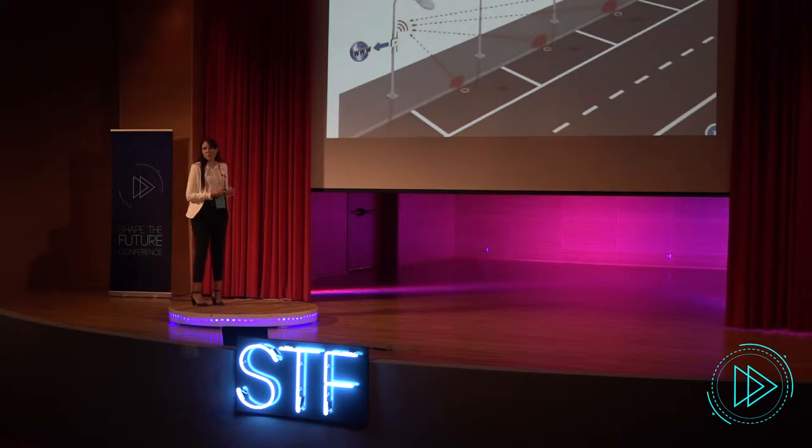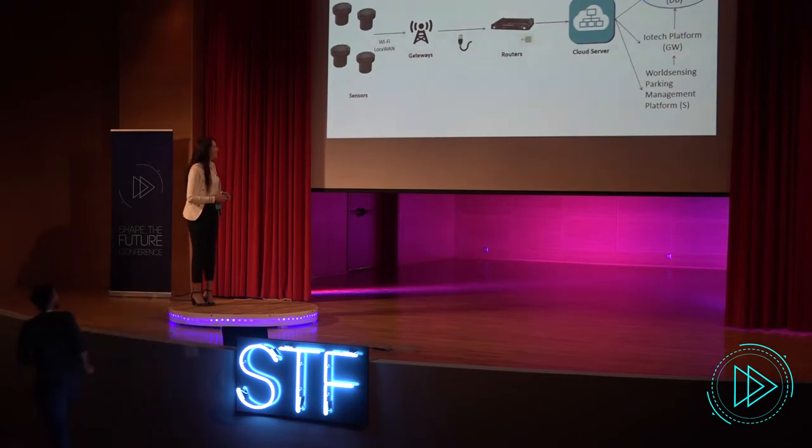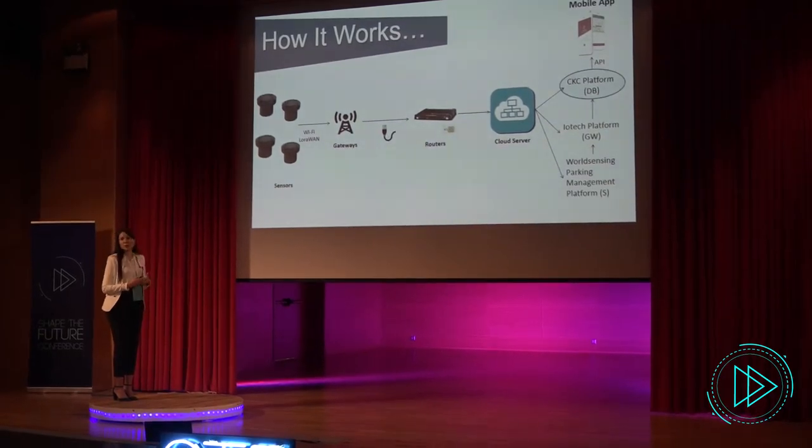After the installation of the sensors has been completed, the sensors in groups are interconnected with the gateways by a Wi-Fi LoRaWAN network. Sensors are passive equipment, so that means they will push information to the gateways. The gateways and their antennas will be placed exactly at spots that have already been determined after the radio frequency study that has taken place.